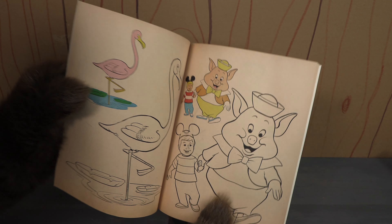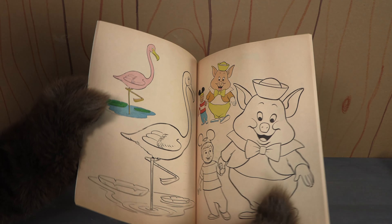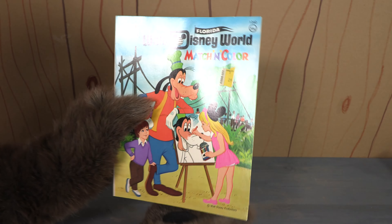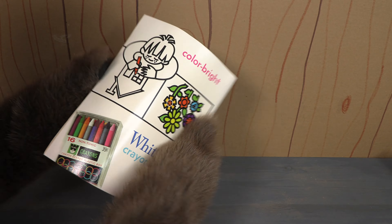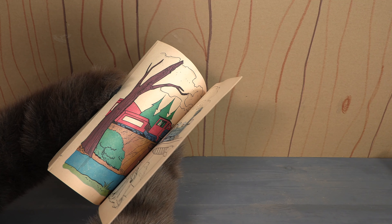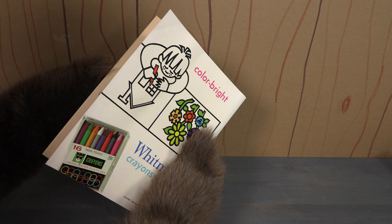The copyright date on the inside is 1972, and what this is is sort of a coloring book — half coloring book, half picture book. The idea is that they give you pictures that are already colored in, and then you take your crayons and you match those pictures.